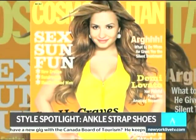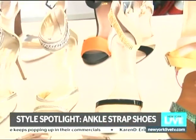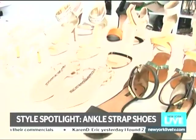I'm here with Michelle McCool, fashion director at Cosmo magazine, and you say the devil's in the details. Yes, it's all about an ankle strap. It's kind of like this summer's answer to the gladiator sandal — it gives you the edge of the gladiator, but it's a little bit more feminine.